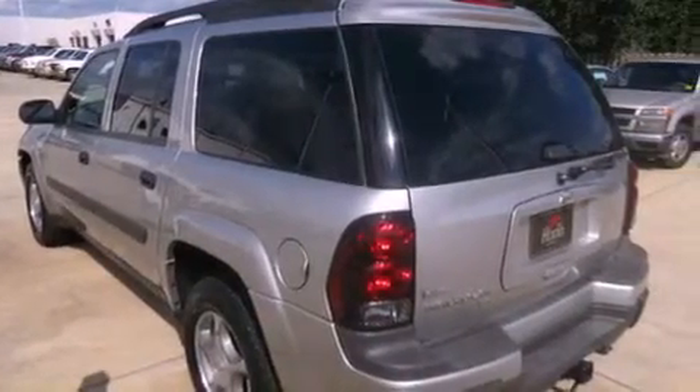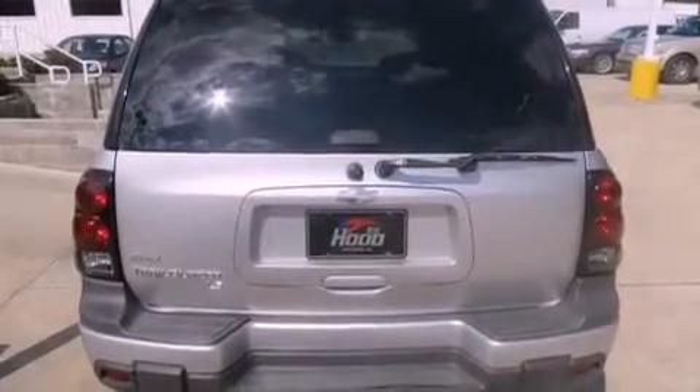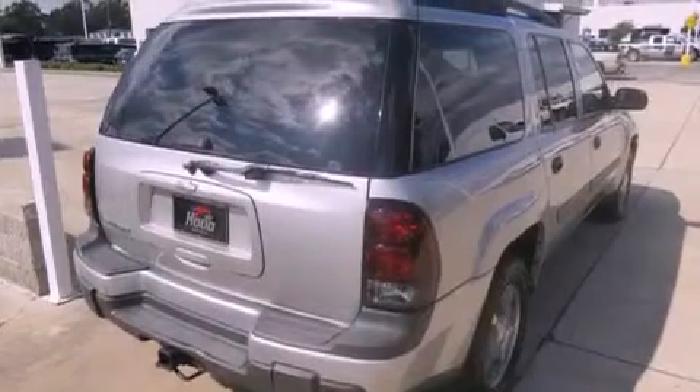Additional features include tinted glass, an anti-lock braking system, a passenger side airbag, a rear window defroster, and a sunroof that enables you to fill the cabin with fresh air at the push of a button.